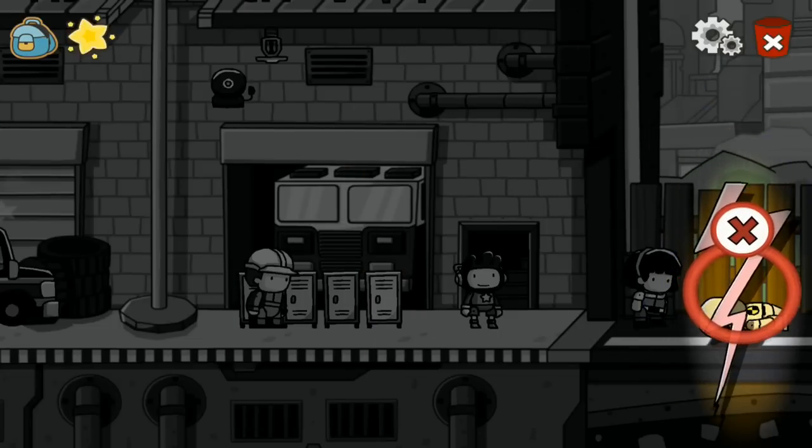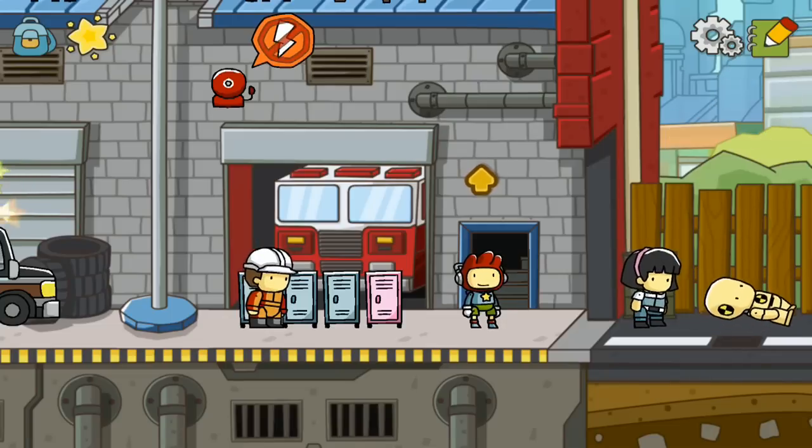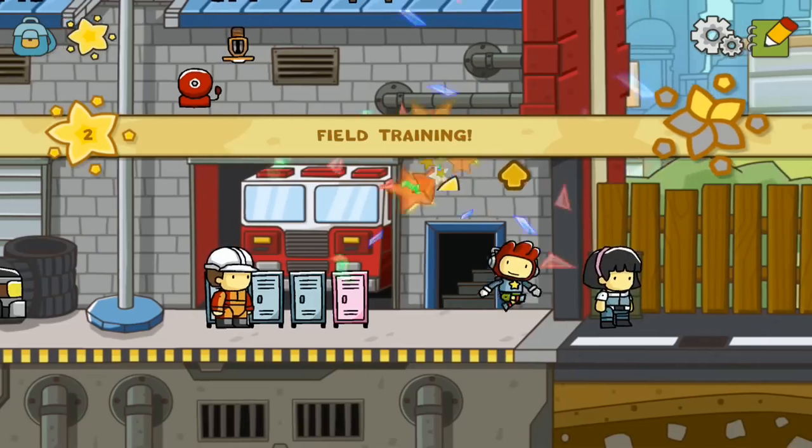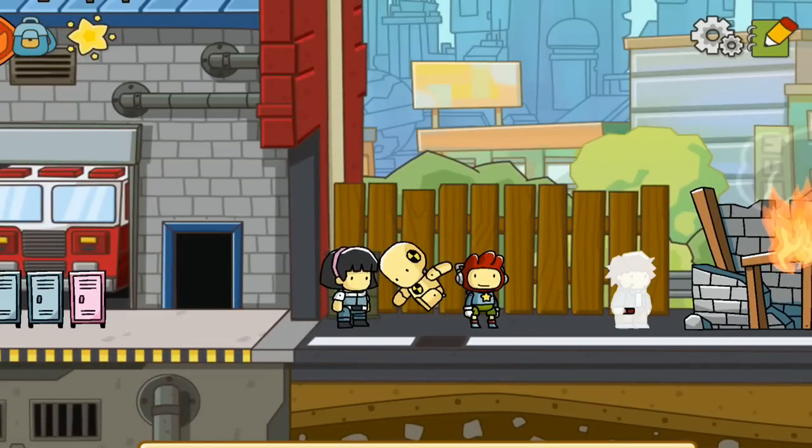Let's use lightning to bring the dummy back to life. It's alive! I think I might have to actually buy — I'm sorry, download — this game. I believe it's like six bucks.